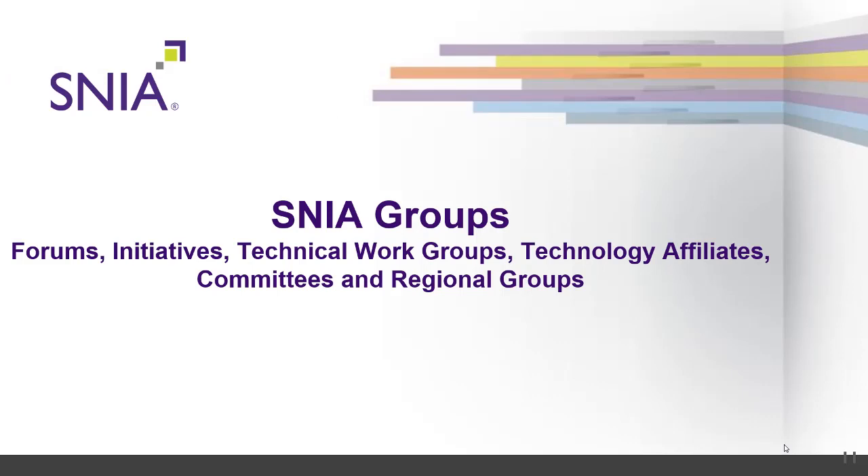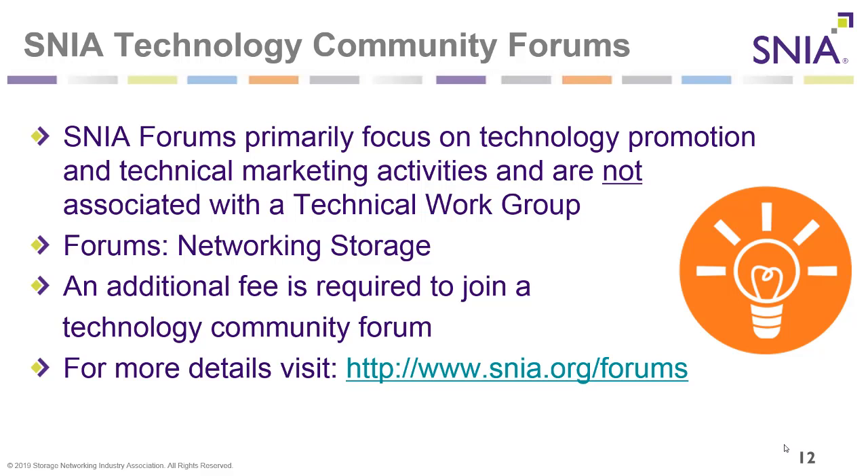The groups inside SNIA are different types: forums, initiatives, technical work groups, technology affiliates, committees, and regional groups. The SNIA Technology Community Forums focus primarily on technology promotion and technical marketing activities and are not associated with a technical work group. An additional fee is required to join a technology community forum. For more information, please visit snia.org/forums.